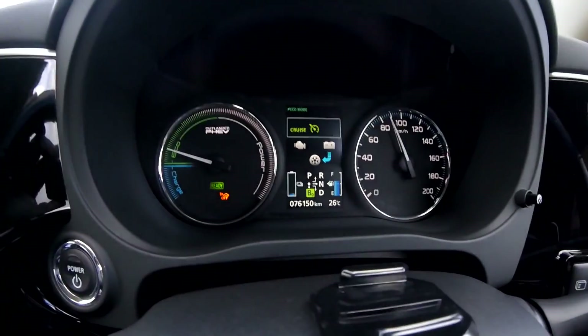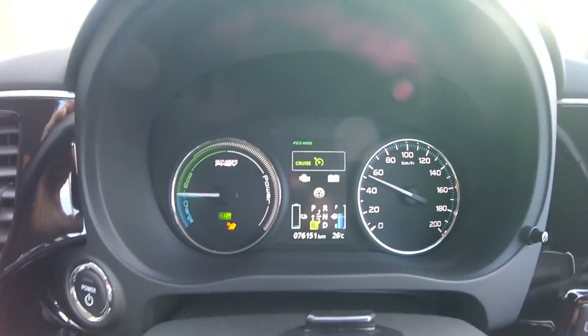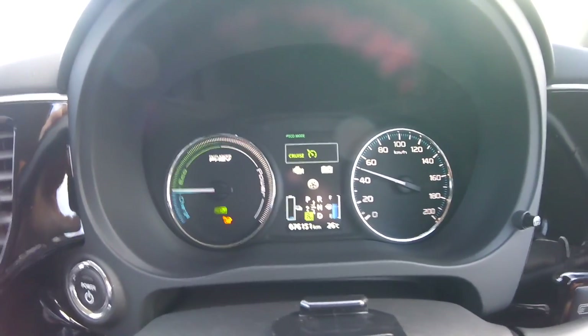The blue bars go fairly fast down now. When you drive the same route every day, every morning to work, you know exactly where the first blue bar usually goes — and now that's about 400 to 500 meters before that point. You can watch your battery gauge and remember where each bar drops, then compare over time. I have to drive like Miss Marple, coasting at 50 kilometers per hour in an 80 zone, just to make it home in one go.